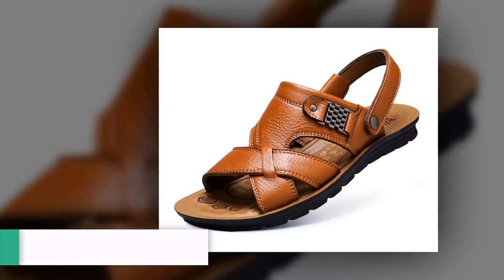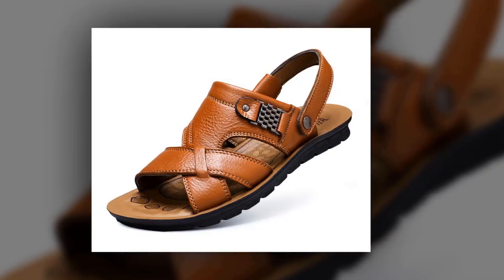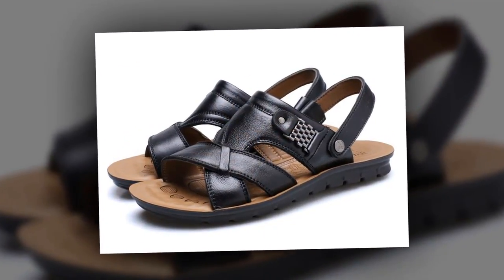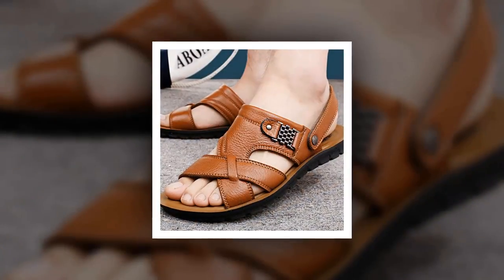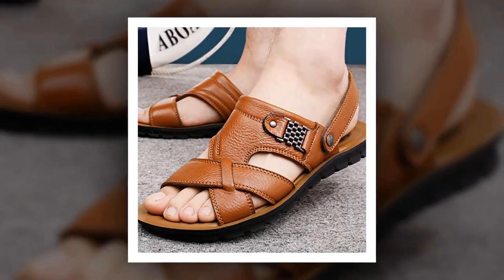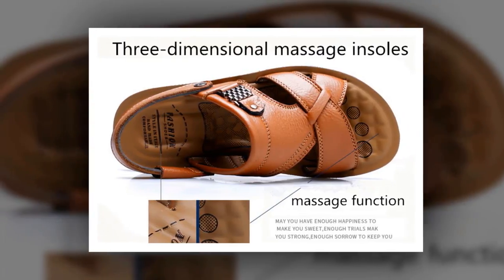Number 10: Men's Leather Beach Sandals. This is one of the best men's leather sandals. The outsole material is made of TPU. PU has been used as the insole and lining material. The upper material is made of genuine leather. You can choose this sandal from 3 different colors.